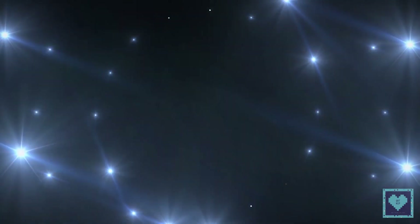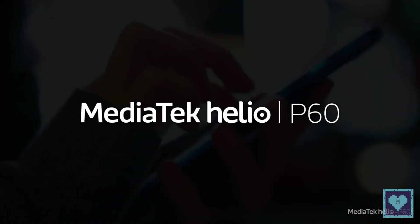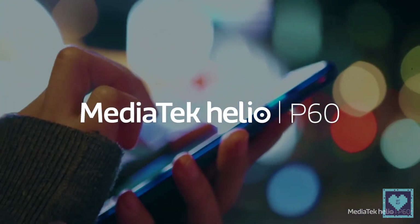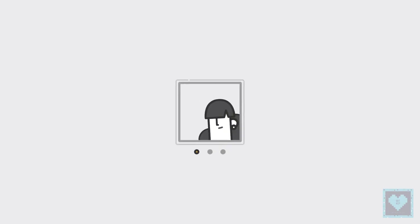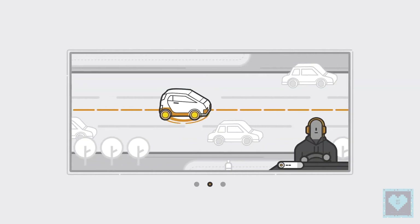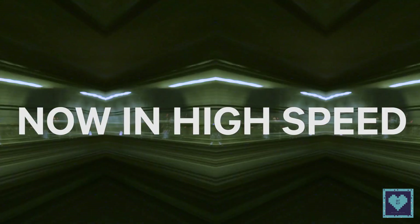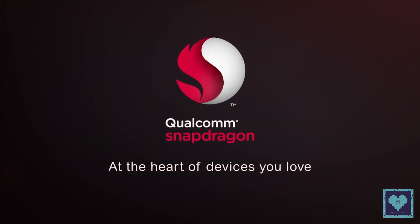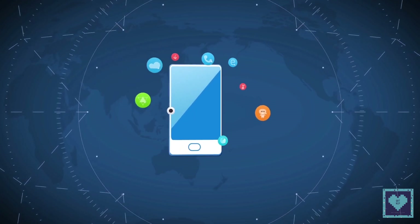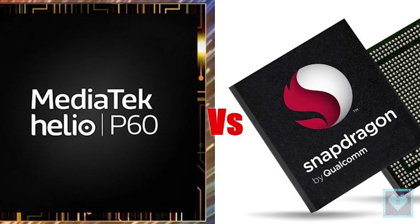MediaTek unveiled its best mid-range chipset at MWC 2018, the Helio P60. It is an SoC which we will see in smartphones focused on the quality-to-price ratio, the budget segment, or the upper mid-market. This means it will be the direct rival to the Snapdragon 600 series by Qualcomm. Considering it is the best SoC by MediaTek launched in 2018, it will rival the Snapdragon 660, which is the best mid-end chipset by Qualcomm. Welcome back to Catnip — today we present a short comparison between MediaTek's Helio P60 and Qualcomm's Snapdragon 660.